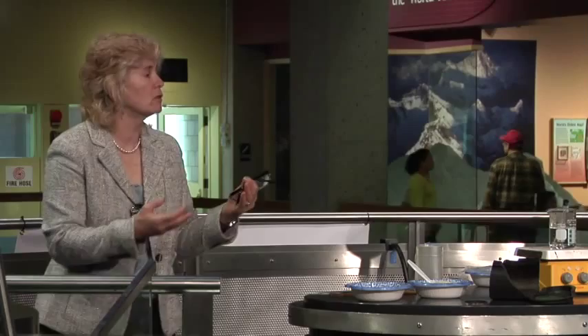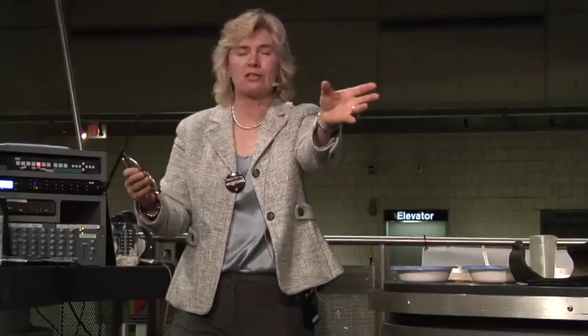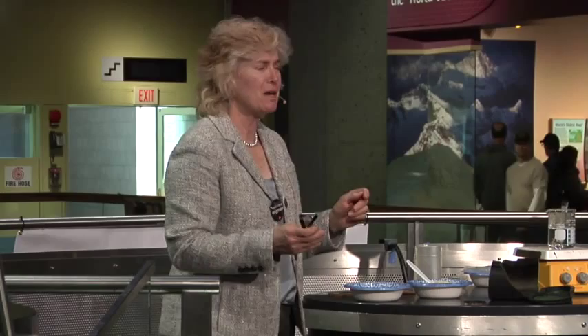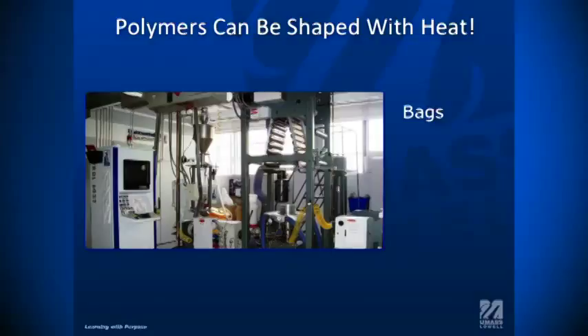How do we actually make those pellets into a three-dimensional shape? There are lots of different types of equipment that allow us to do that. How many of you used a trash bag today or maybe yesterday? Did you ever wonder how they were made? You take your pellets, you heat them, and then you push them through a pipe. As it comes out, you put air in it and blow it into a film. This is a blown film line — you heat your pellets, they come up in a tube, and while it's still warm and fluid, you expand it and make a bag out of it.